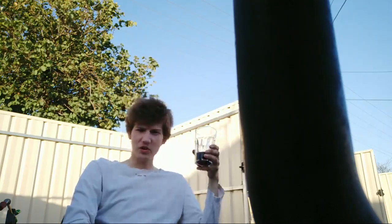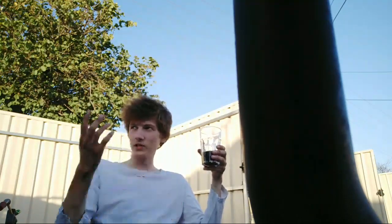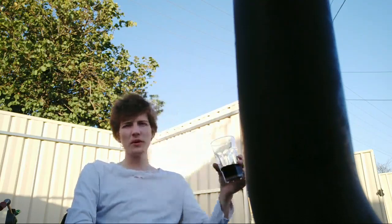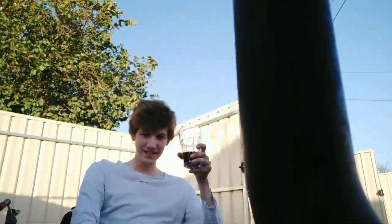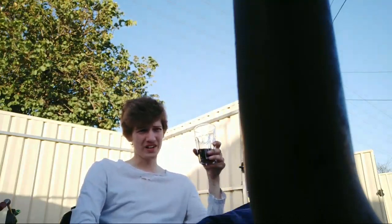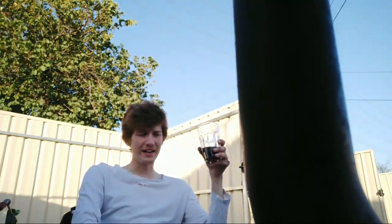Hello everyone, Michael Mechanical here, just having a nice cool drink on this really hot day. What we're doing today is a diesel engine compression test on the Tata, which is what the camera is sitting on right now. It has been a hot day — I've been driving all the way around Adelaide.